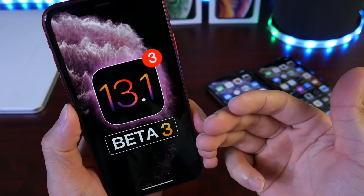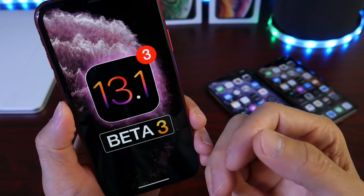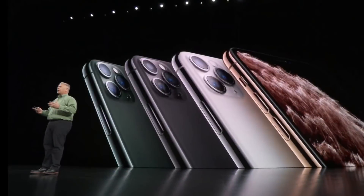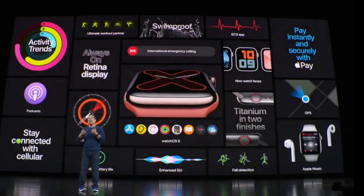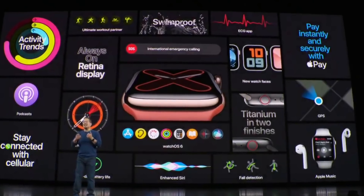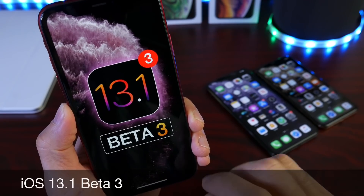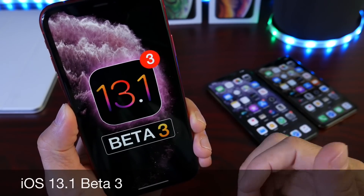Hey guys, welcome back to the channel. It has been a busy day in the world of Apple — today Apple announced the brand new iPhone 11 as well as the new Apple Watch fifth generation and many more products and services. But today we're talking about iOS 13.1 developer beta 3, because Apple also released a ton of software.